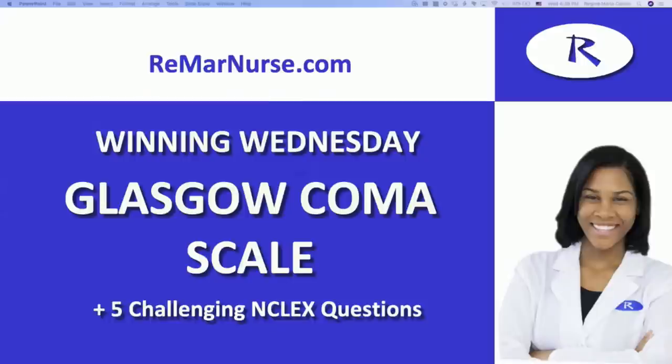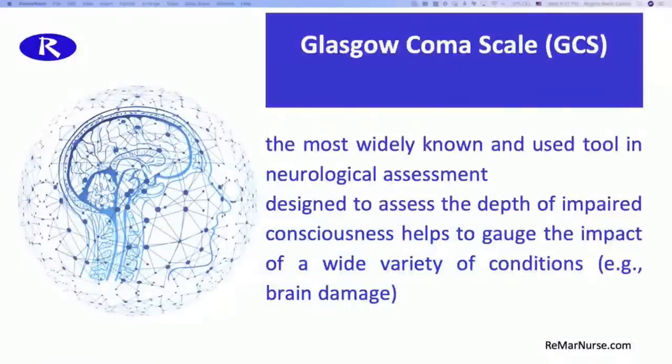This is RemarNurse.com. So Glasgow Coma Scale — this is a widely known tool that is used in neurological assessments. It is designed to really quickly assess the severity and depth of impaired consciousness, and it helps to gauge the impact of a wide variety of conditions. So if a patient has brain damage, if they've had a stroke, if they've had brain surgery, it is used to communicate to other healthcare providers just how severe the damage is.